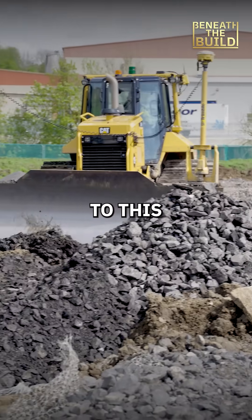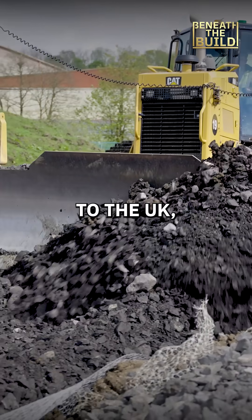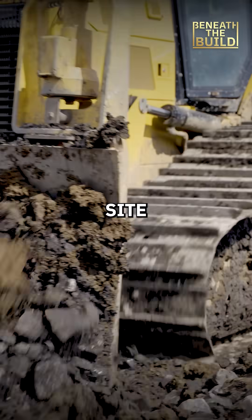Hi, I'm Brian Gee and welcome to this episode of Beneath the Build. Today we're taking you to the UK, to the Lamasher Industrial Estate, where progress was halted by unexpected site conditions.